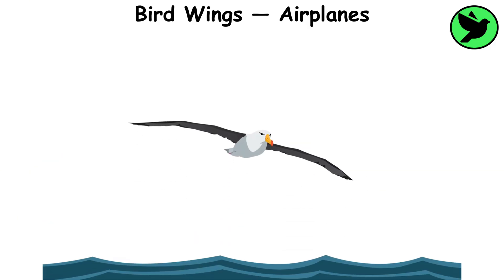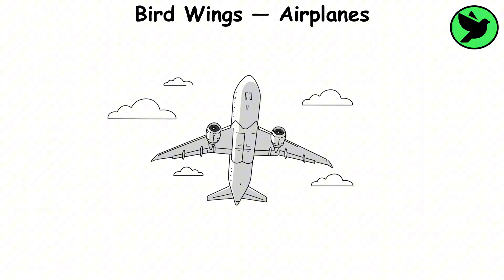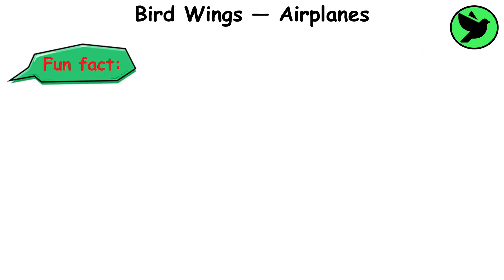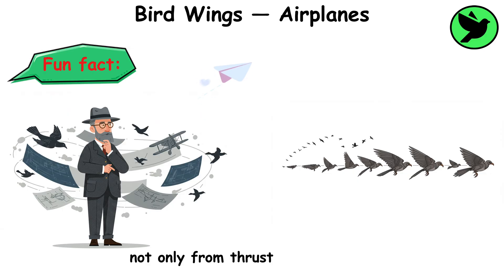The Albatross, known for its ability to glide for hours without flapping, was particularly influential. For instance, the Boeing 787 Dreamliner has wings that flex similar to a bird's, reducing turbulence and increasing fuel efficiency. Engineers realized that in nature, lift comes not only from thrust but from perfect aerodynamics, something birds have perfected over millions of years.